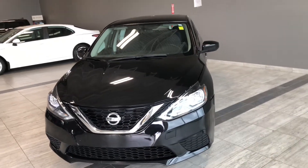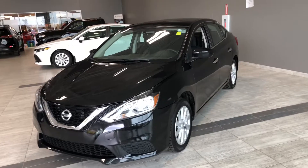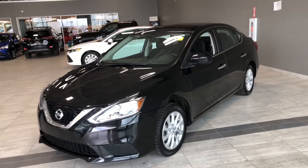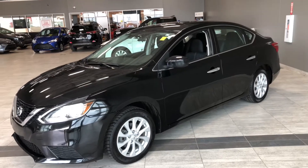Some of the great features we'll find on this Sentra are your sporty front end, a backup camera, and a proximity smart key system which allows for easy access. But now why don't we hop inside this Sentra and see what else it has to offer.